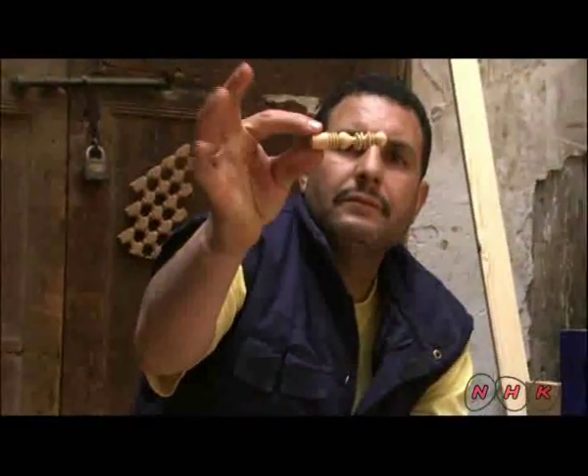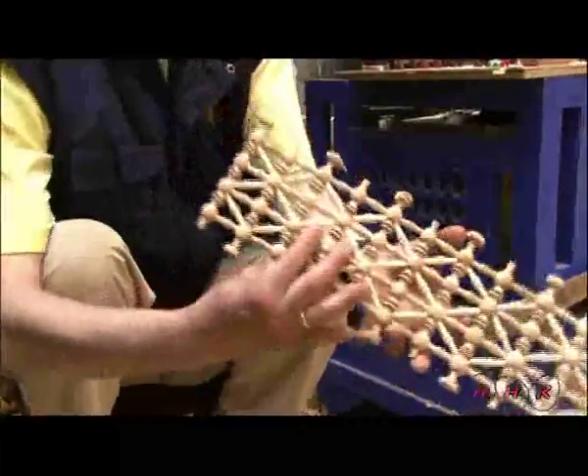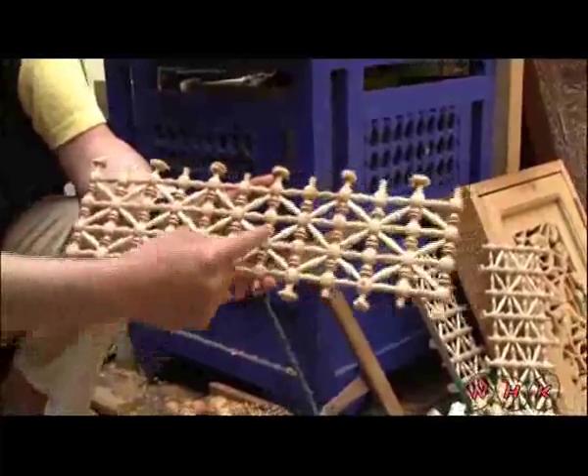Such traditions are passed down through the family from generation to generation. Each piece is put together to make furniture.